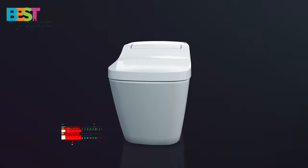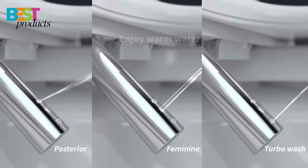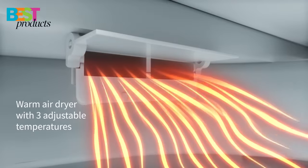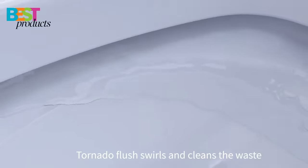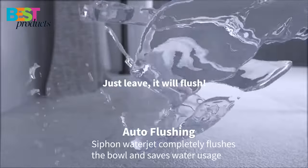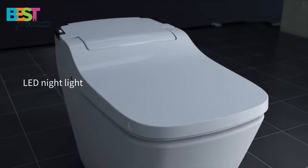Number 3: Vovo Stylement Smart Bidet Toilet. The Vovo Stylement is one of the best smart toilets that you can buy. It features auto dual flushing and auto open and close. The heated seat, warm air dryer, UV LED sterilization, and auto-deodorization are also some of the features which make this product stand out. The tankless system ensures minimal wastage of water and saves energy too. The wide and comfortable seat makes using it an easy task for both men and women.